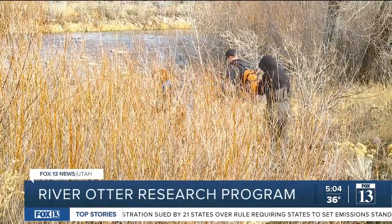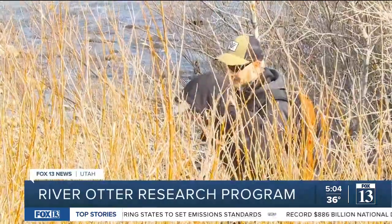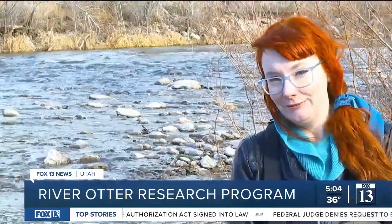To know where they are, to understand where they are in their population, how many are out there. And I'm mostly excited for the future — I'm really interested in behavior and culture. Every animal will have their own little culture. What is Utah river otter culture? We don't know. I want to know.